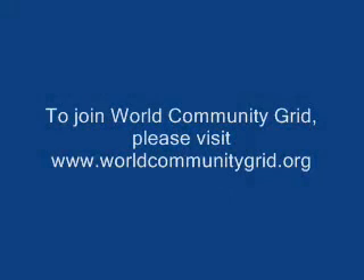The information will go to agriculturalists who can pinpoint which plants to cultivate, leading to better crops. To join World Community Grid, please visit www.worldcommunitygrid.org.